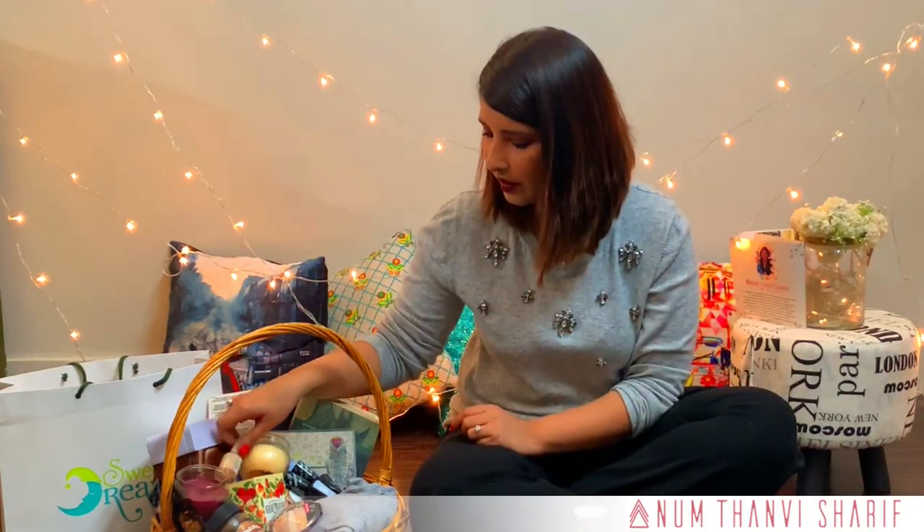Then we have Elf's smudge pot in gold. It has amazing results and it gives a very good glow on your face whenever you want — putting on some party makeup or light glowing makeup.